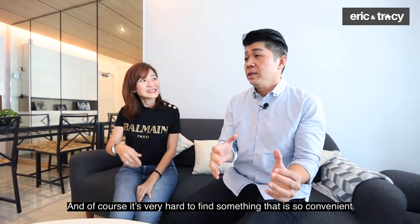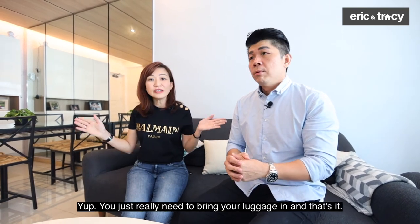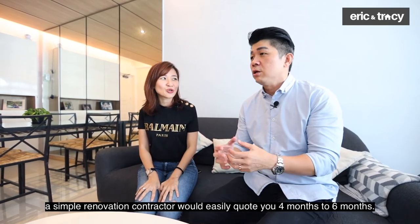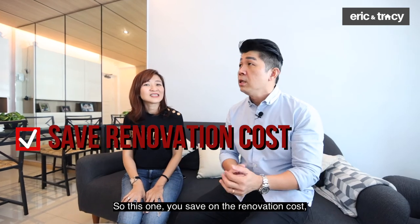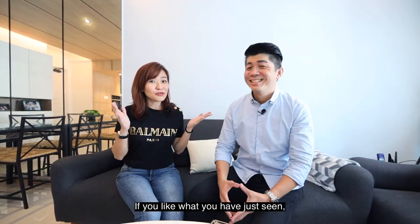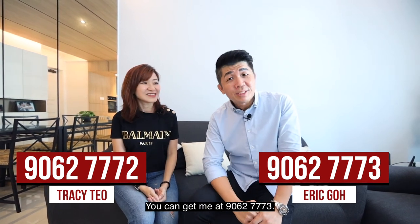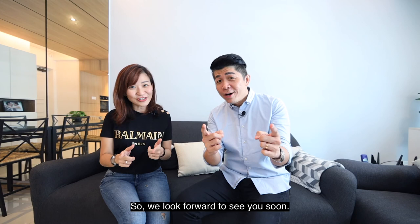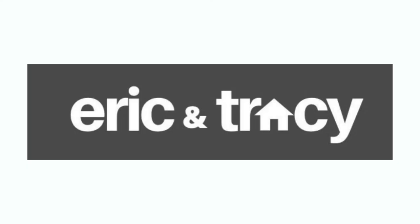It's very hard to find something this convenient, so near to the train station, and with such a nicely renovated unit. You just need to bring your luggage and move in. Especially with the current COVID situation, renovation is no joke — a single contractor can easily take four to six months. With this unit, you save on renovation cost and time. If you like what you've seen, give us a call. I'm Tracy Teo from ERA, and I'm Eric Go from ERA. You can reach me at 9062 7773 and me at 9062 7772. We look forward to seeing you soon. Bye!